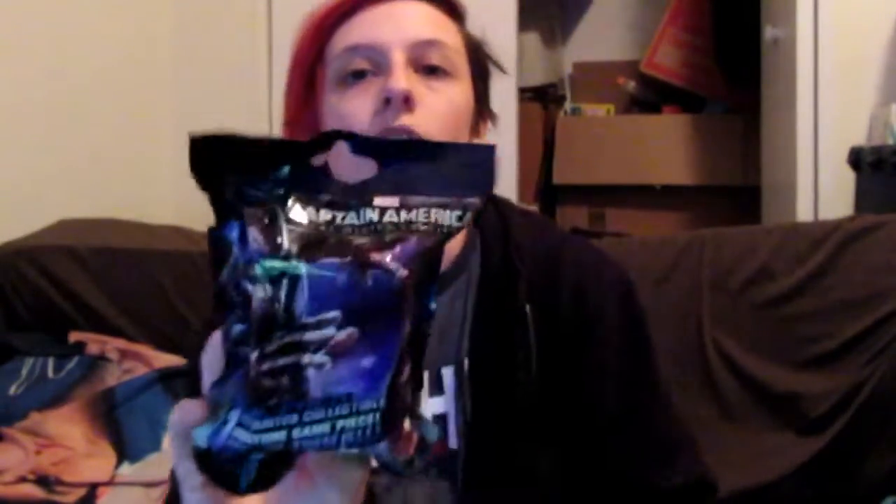At Second and Charles I noticed today they had some $2 blind bags of sorts. They're not true blind bags — they are Heroclix. They're the Captain America Heroclix. I think it's like a board game or something. It says miniature game piece, so that's what these are. I picked up a couple of these.